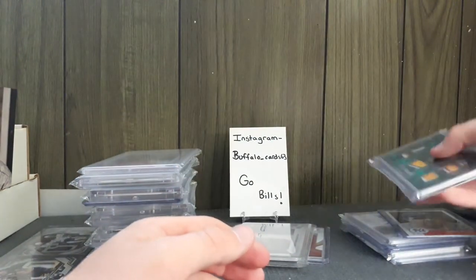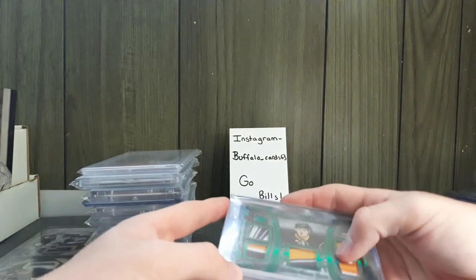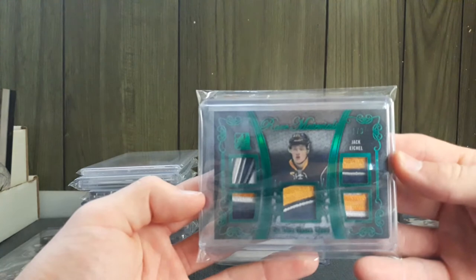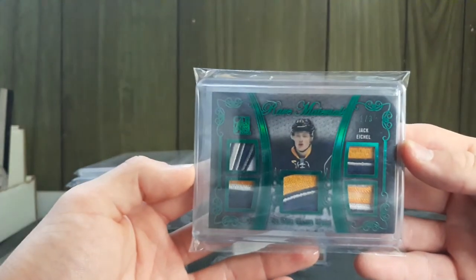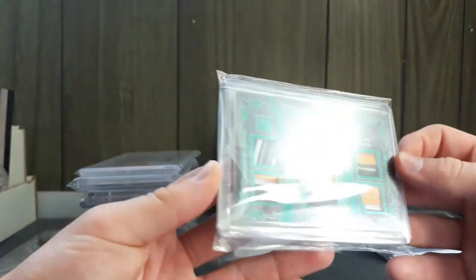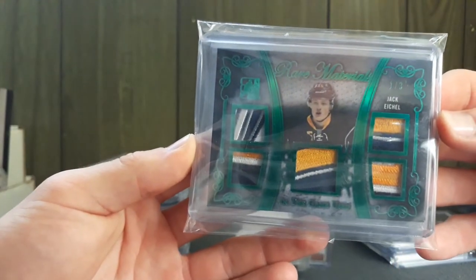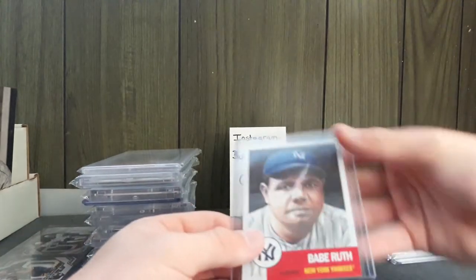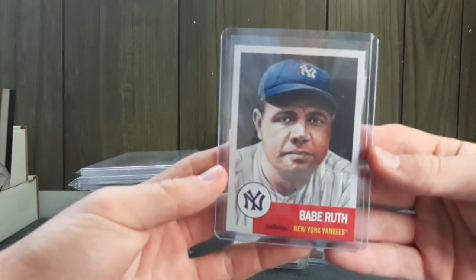This next one I got was super cheap. It's a one-of-three Jack Eichel rare materials in-the-game-used card. Look at those patches — it is sick. And I also picked up a Topps Living Set card of Babe Ruth.